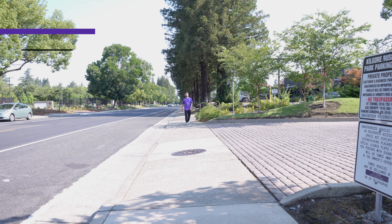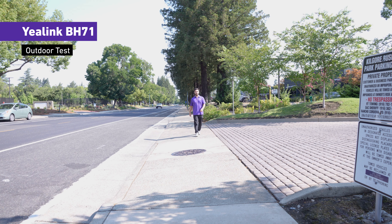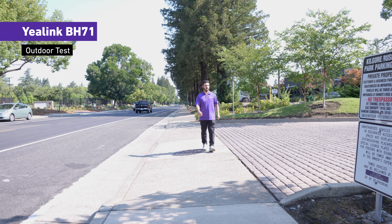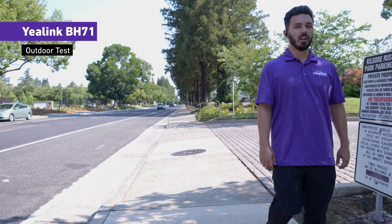Now connected with the Yealink BH71 to an iPhone. There's a couple of cars driving by, still not very windy — this is how it sounds on the Yealink BH71 if you're outside walking and talking with cars driving by.